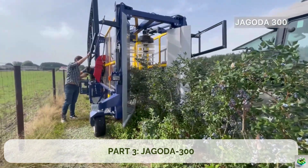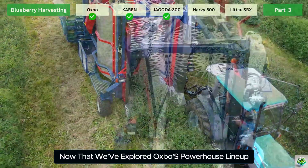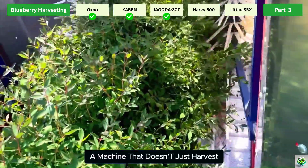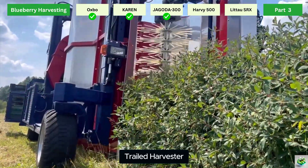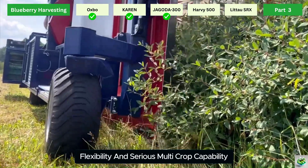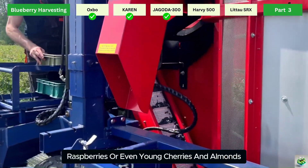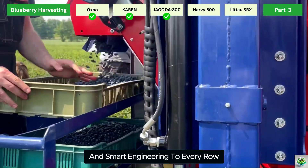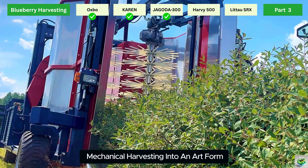Part 3: Jagoda 300. Now that we've explored Oxbow's powerhouse lineup and Weremczuk's full-row efficiency, it's time to meet the Jagoda 300 — a machine that doesn't just harvest, it adapts. This over-the-row trailed harvester is built for farms that want precision, flexibility, and serious multi-crop capability. Whether you're harvesting blueberries, raspberries, or even young cherries and almonds, the Jagoda 300 brings a gentle touch and smart engineering to every row.